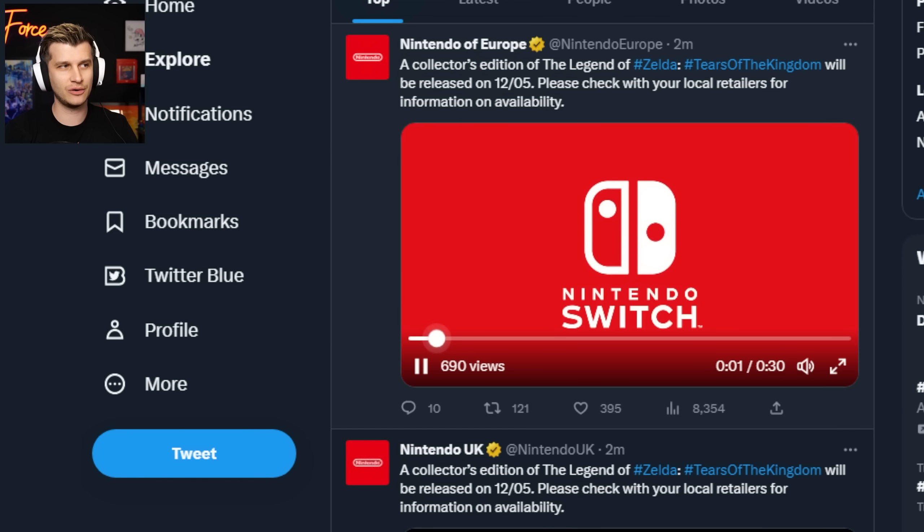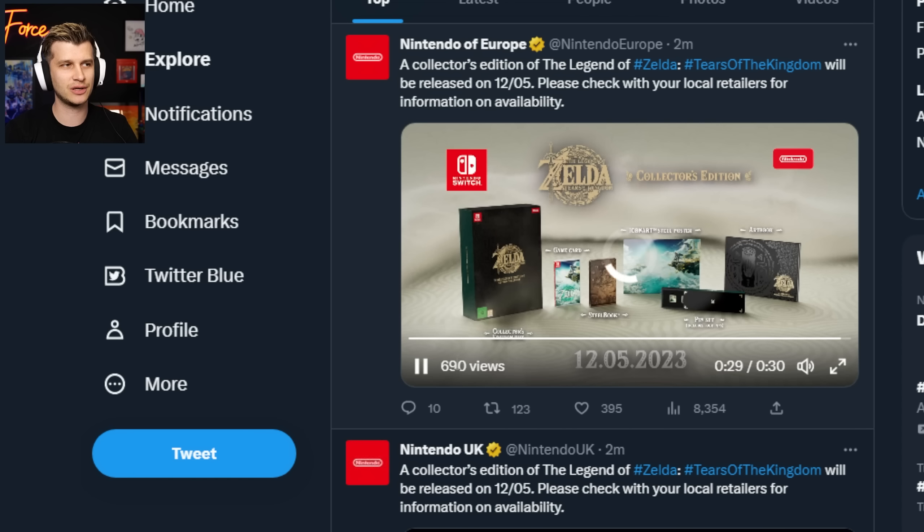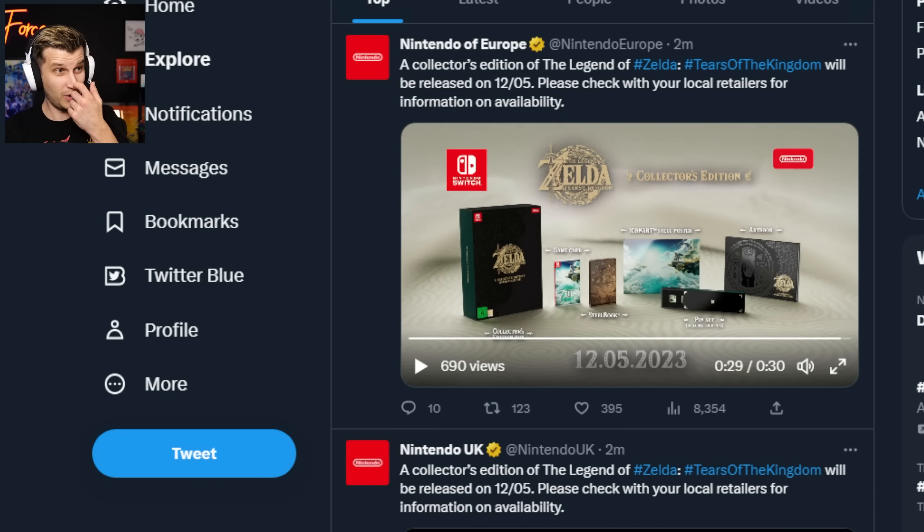Is that worth $130? You're getting a steelbook, a pin set, an art book, and a steel poster for 60 extra dollars. Let's price this out: steelbook, let's say $10. Steel poster, $10 — that's $20. Artbook, $20 — that's $40. Pin set?